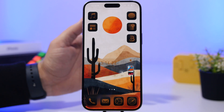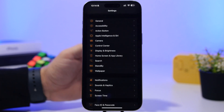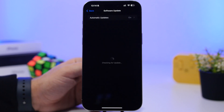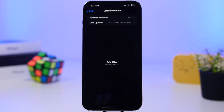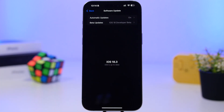First, let's talk about updating. For most people this will be very simple — head to Settings, go to General, then Software Update, and you'll find the update for iOS 18.3. It will be different if you had a beta on your device. If you're on iOS 18.2, 18.2.1, or any lower version of iOS 18, you can just update directly to iOS 18.3 from here.